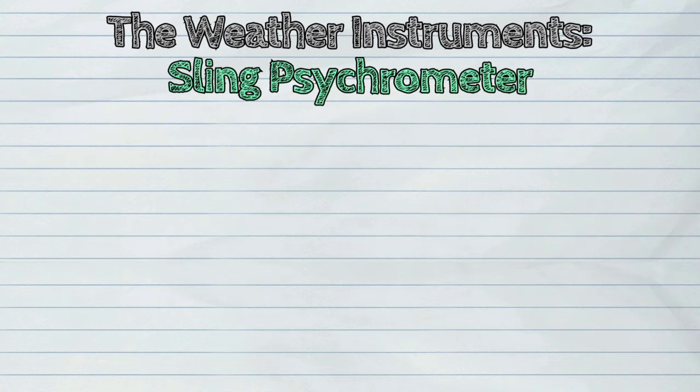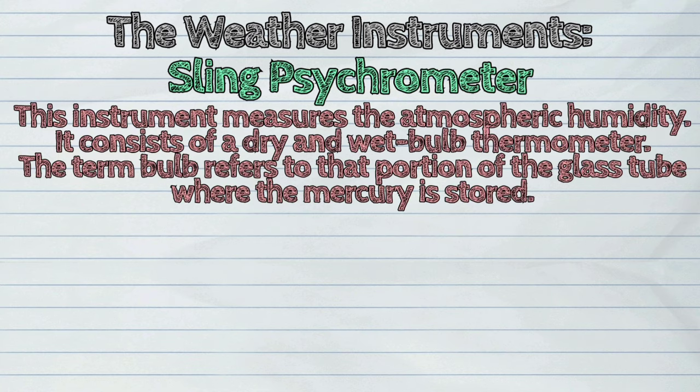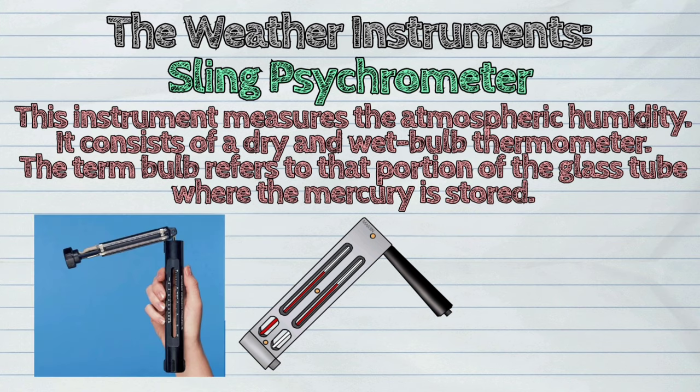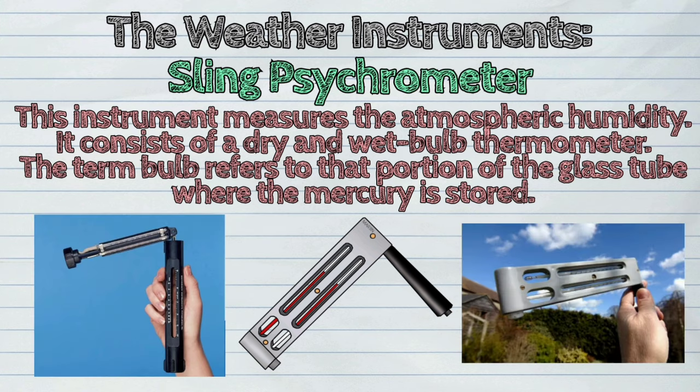Next is the sling psychrometer. This instrument measures the atmospheric humidity. It consists of a dry and wet bulb thermometer. The term bulb refers to that portion of the glass tube where the mercury is stored.